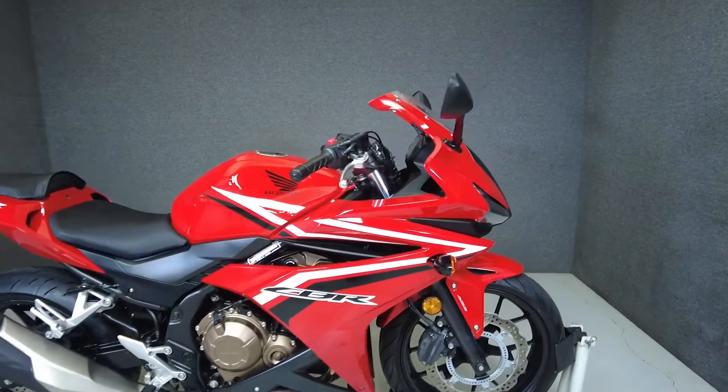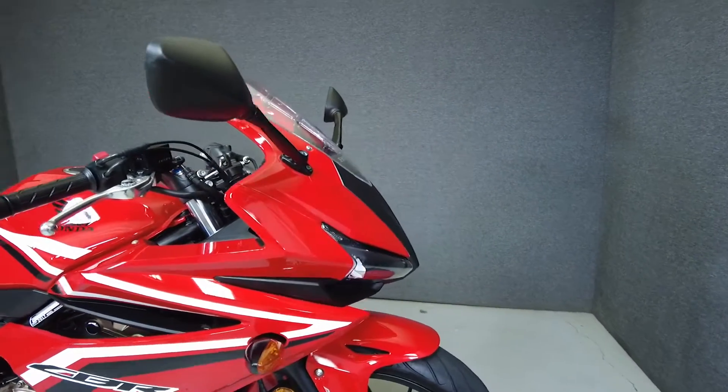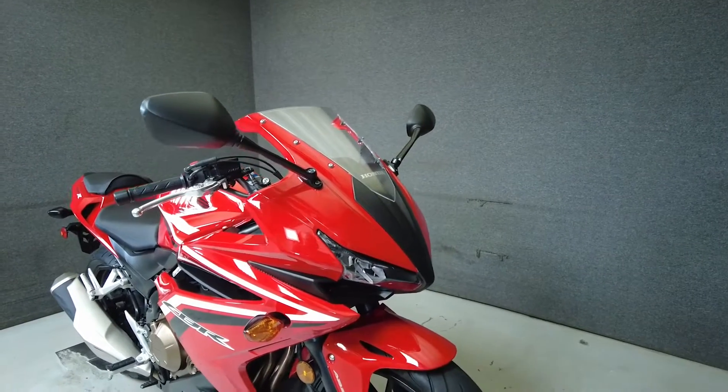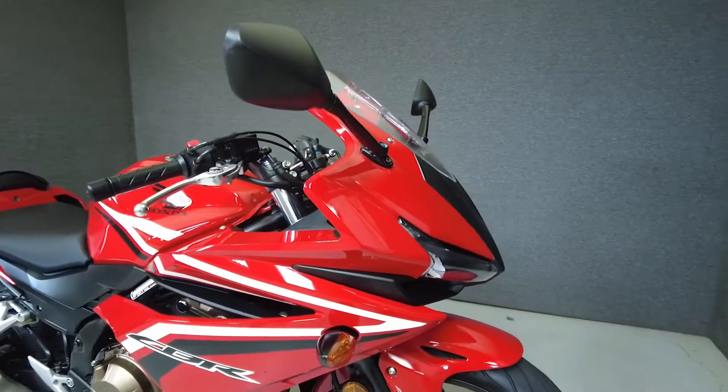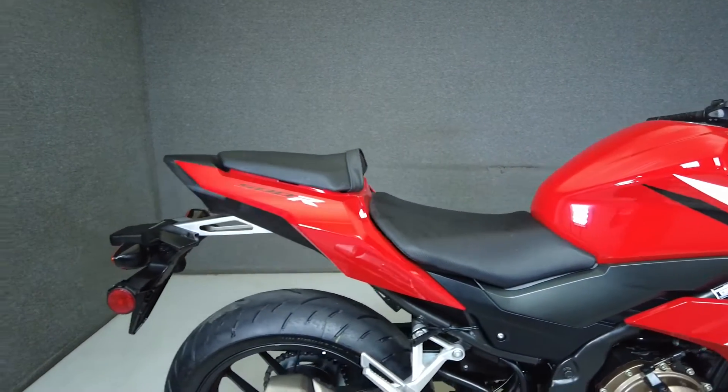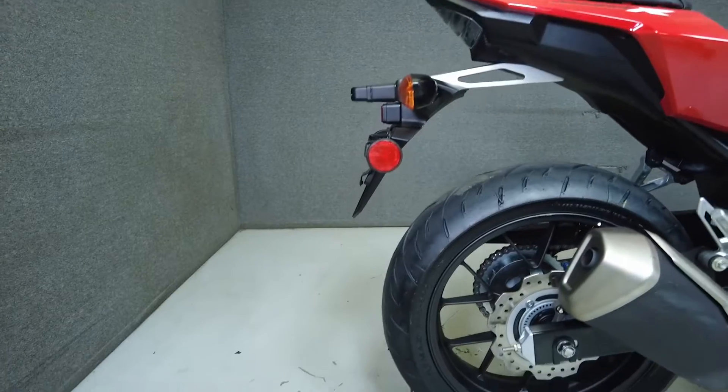This stock 2017 Honda CBR500R with 3,946 miles passes New Hampshire State inspection and runs well. From the factory it comes equipped with ABS. With a design inspired by its super sport cousins, the CBR500R delivers reliable power and control at an economical price.